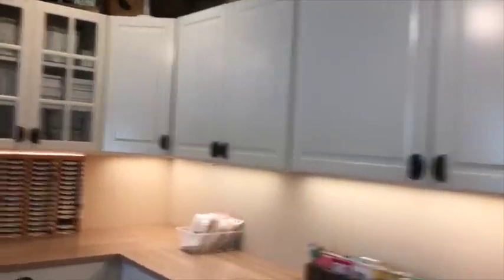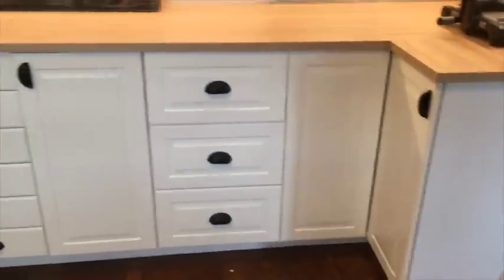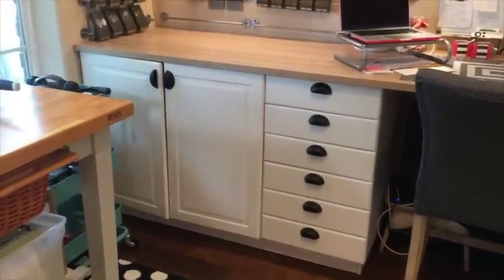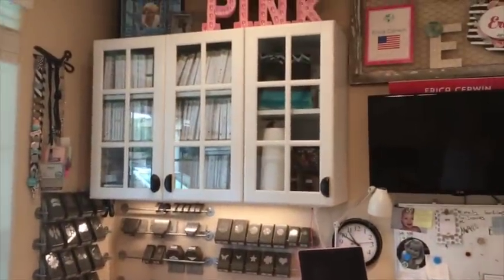Pretty much everything in here is from IKEA. These are custom cabinets in the sense that you go online to IKEA's custom cabinet software, plug in the dimensions of your room, and you just start building the cabinets you need. I was really excited to do that, and overall I'm pretty happy with the cabinets.